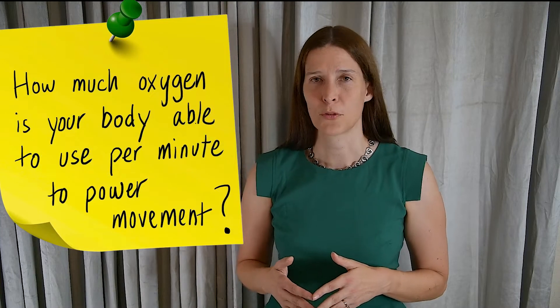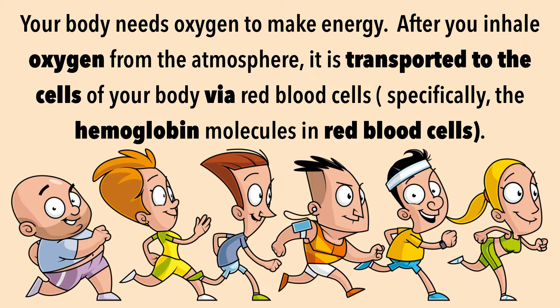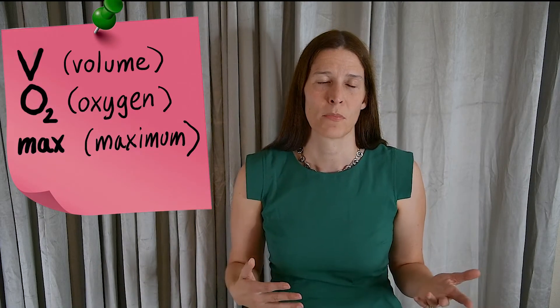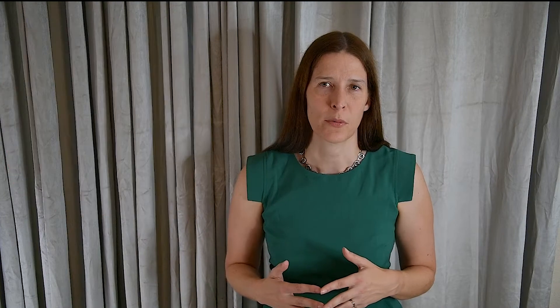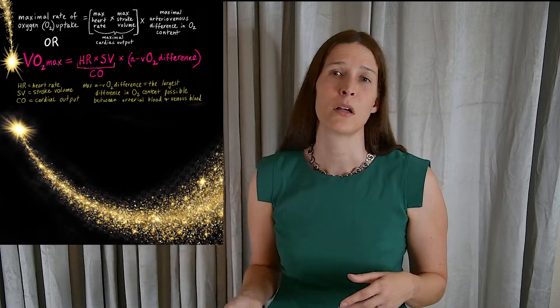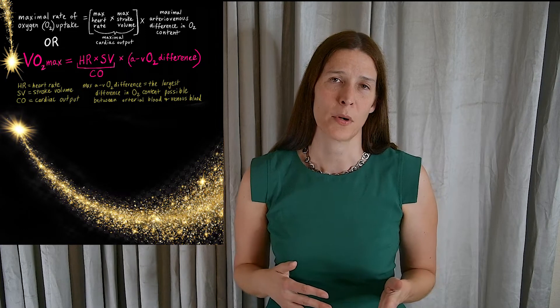As you run for a longer period of time, your muscles require more oxygen to make energy to power movement. It's fairly intuitive. V stands for volume and O2 is oxygen. The number generated from the equation is expressed in milliliters of oxygen per kilogram of body weight per minute.